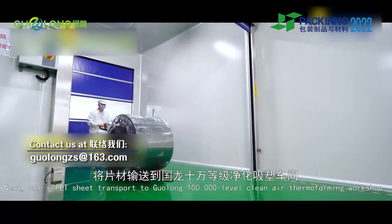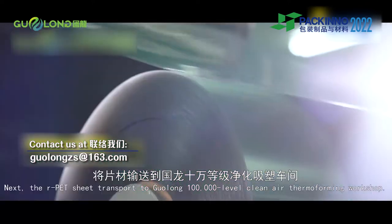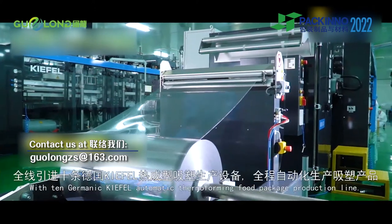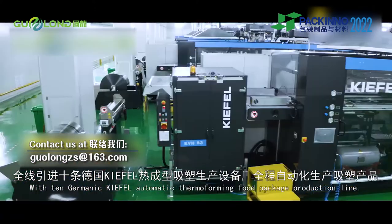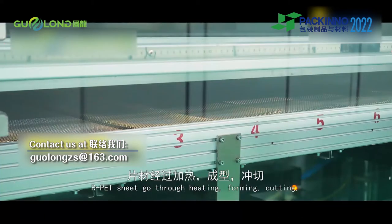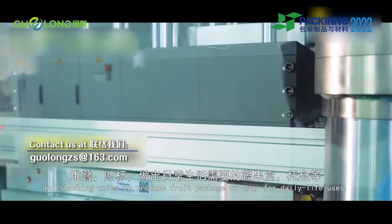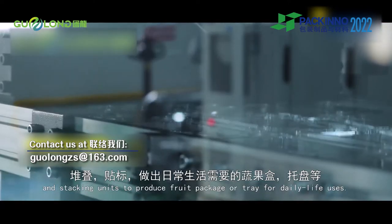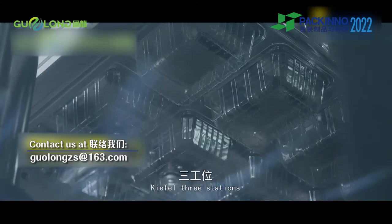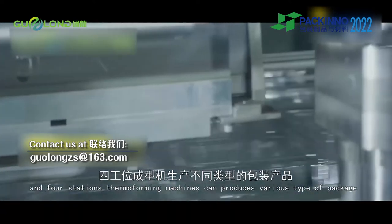Next, the R-PET sheet is transported to Guolong's 100,000-level clean air thermoforming workshop. With ten Germanic KFOL automatic thermoforming food package production lines, R-PET sheet goes through heating, forming, cutting and stacking units to produce fruit packaging or trays for daily life uses. KFOL three-station and four-station thermoforming machines can produce various types of packaging.